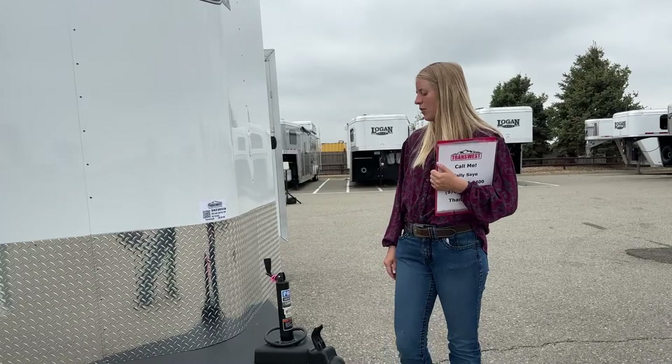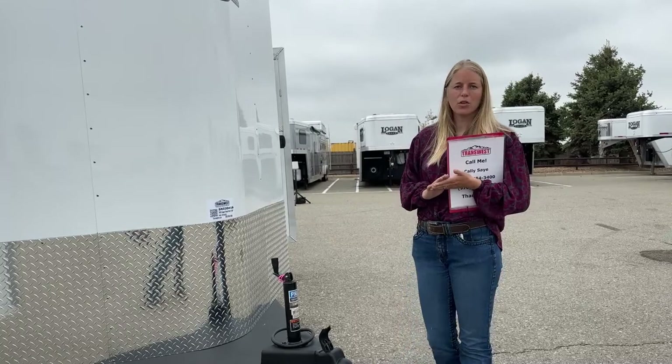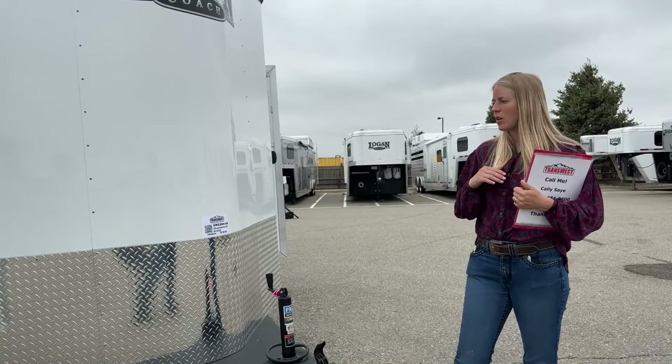Every single one of our used trailers also runs through our shops, and on all of our used trailers they'll do alignments, check brakes, repack bearings, and go through all the lights. So they go above and beyond the safety inspections that are required, which means that our used trailers are going to be a step above everybody else's.